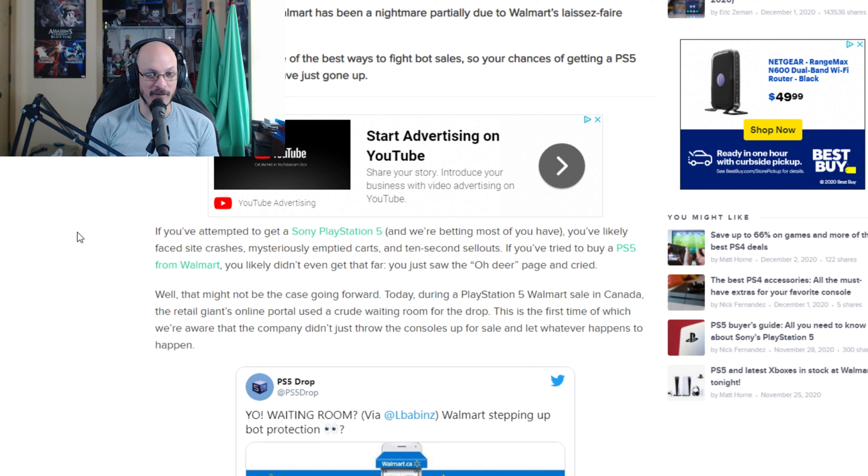That might not be the case going forward. Today, during a PS5 Walmart sale in Canada, the retail giant's online portal used a crude waiting room for the drop. This was the first time we're aware of that the company didn't just throw the console up for sale and let whatever happens, happen. Waiting rooms are one of the best ways to fight bot sales — that's probably the biggest problem standing in the way of people being able to buy a PS5. Since Walmart announces the time and date for PS5 drops, bots can quickly sweep in and grab all the stock. That stock ends up on the resale market for triple the retail price.